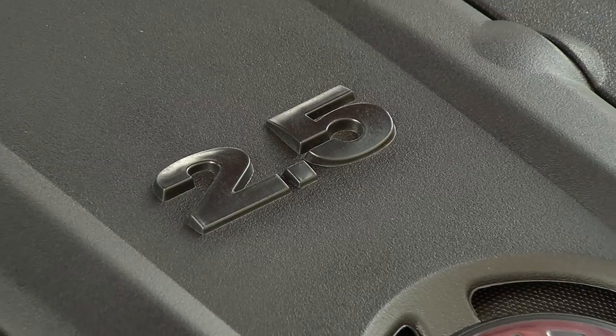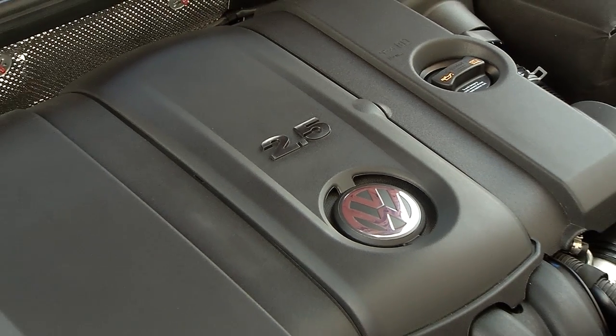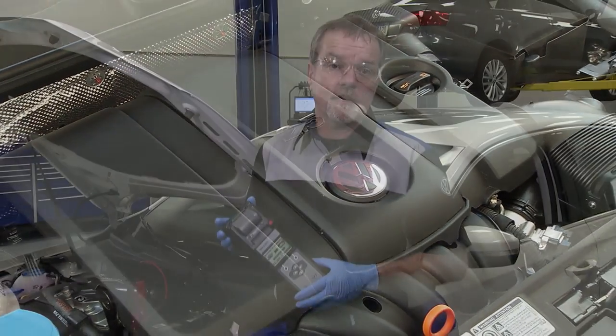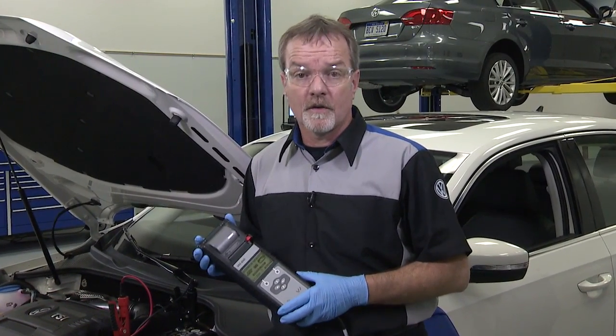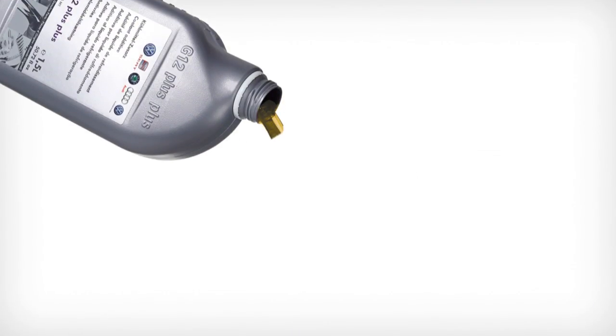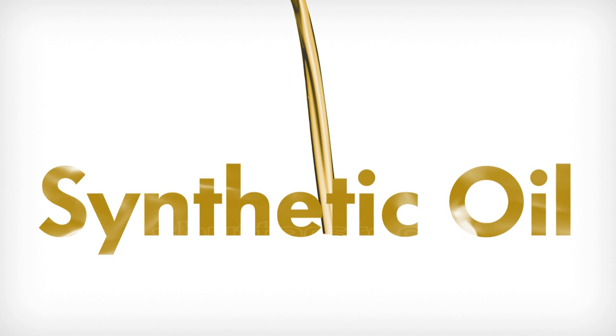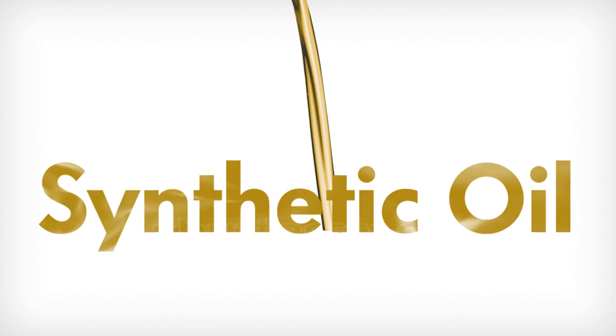First, the tolerances of moving parts in Volkswagen engines are engineered with extraordinary precision. The fact is that the engine oil itself also plays a part. Our highly advanced synthetic oils are designed to flow smoothly at cold temperatures, yet remain thick enough to help protect moving engine parts at high temperatures.